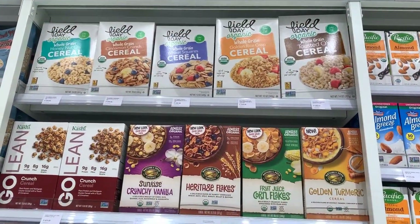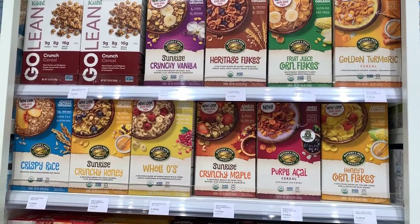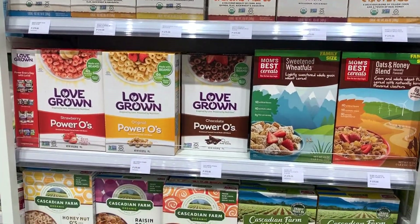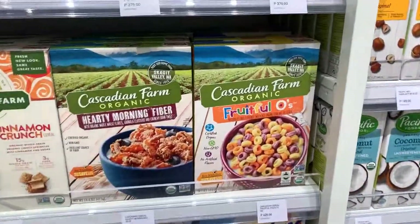They have a wide assortment of cereals for the kids and adults. And Dia's favorite is Kaskade.